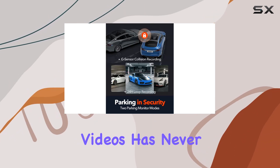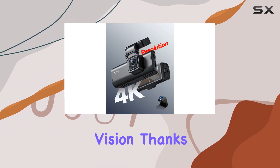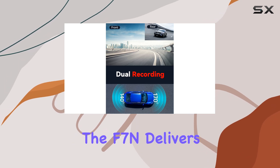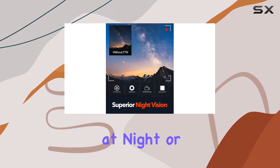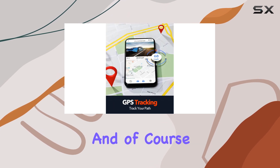With Wi-Fi connectivity, adjusting settings and sharing videos has never been easier. Now let's talk about night vision — thanks to its high-spec STARVIS sensor and f/1.5 aperture, the F7N delivers super clear images even in low-light conditions, whether you're driving at night or in a dimly lit area.